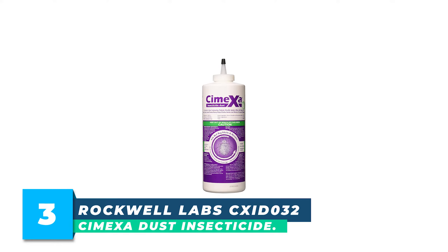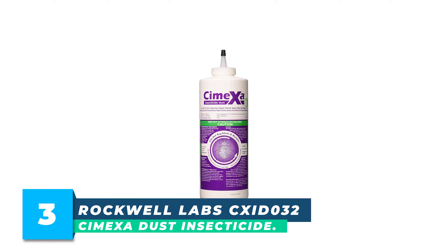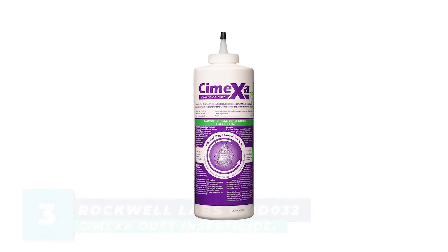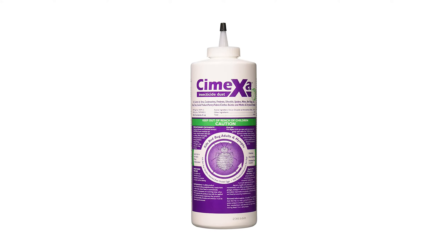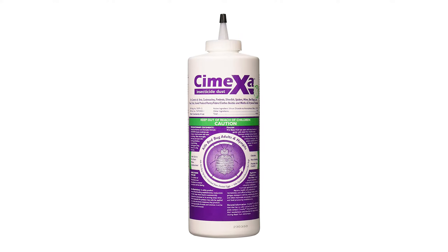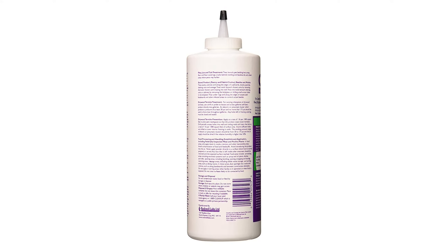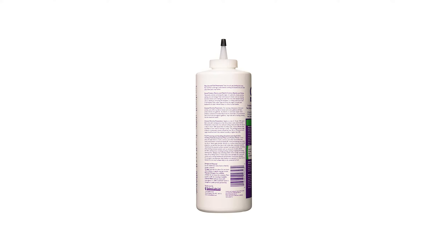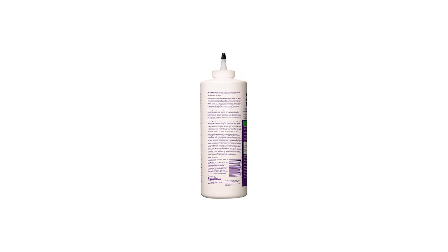Number 3: Rockwell Labs CXID-032 Cimexa Dust Insecticide. Cimexa insecticide dust is labeled for control of bed bugs, fleas, ticks, lice, roaches, ants, firebrats, silverfish, spiders, and mites. It may also be used for the prevention and treatment of dry wood termites.